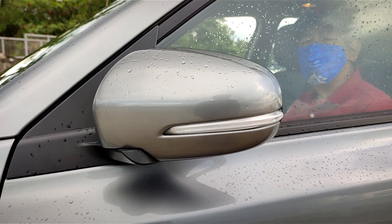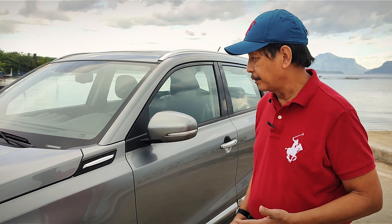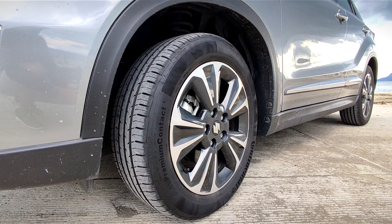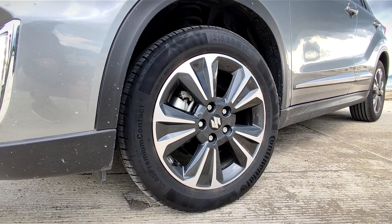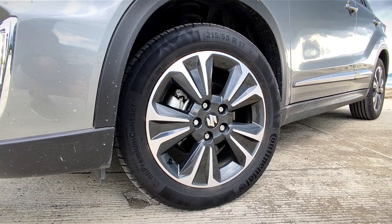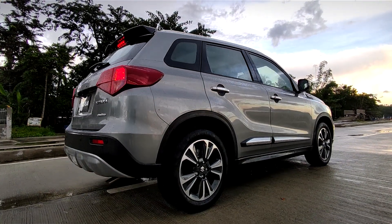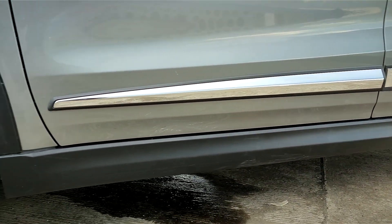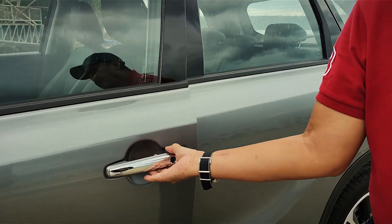On the side you have the retractable side mirror — very convenient for the driver especially when parking in a tight space. You have a set of 17-inch tires, 215/55 R17, a good set of rims, and good ground clearance. There's also a body cladding border right here that adds to the sporty look of this crossover.